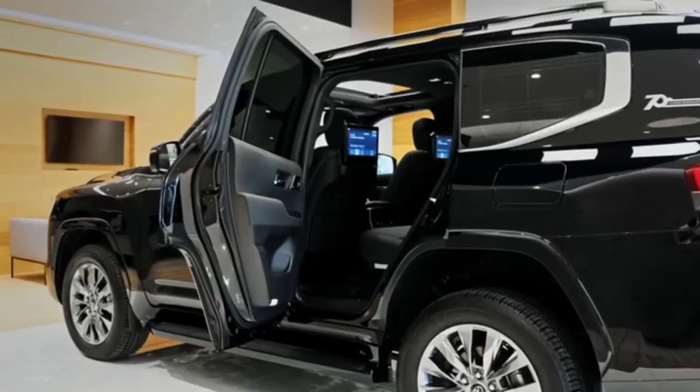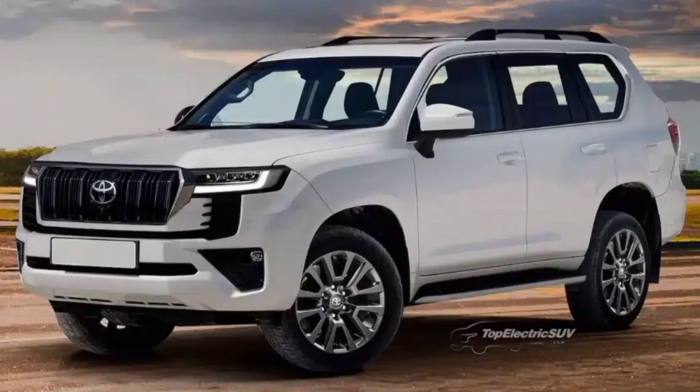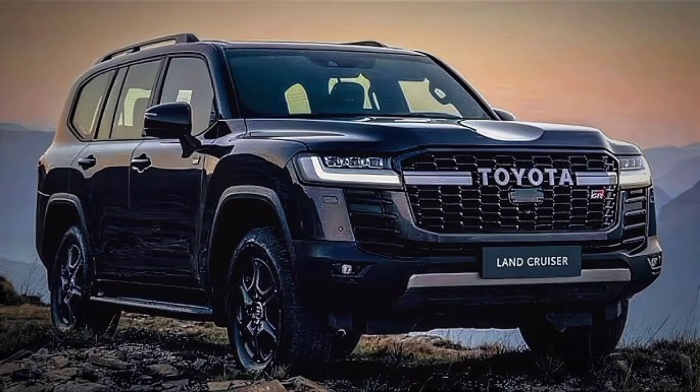Exterior. On the outside, the new Land Cruiser LC300 has a more modern and aggressive look. The front grille is larger and more imposing, and the headlights are now sleeker and more angular. The overall profile of the SUV is also more aerodynamic, thanks to a new roofline and rear spoiler.